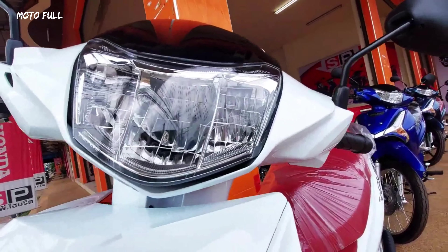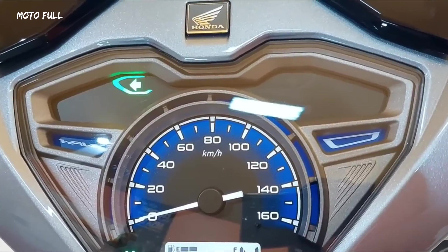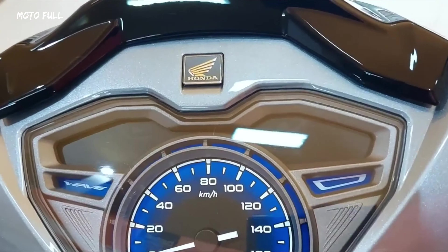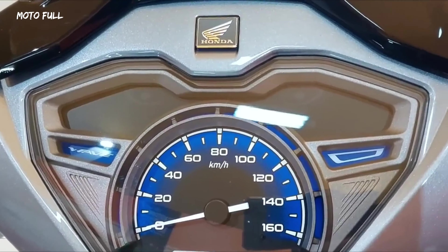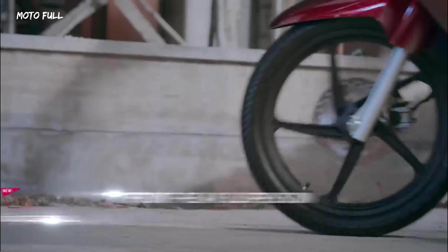For the instrument panel, an all-new meter cluster is installed using a combination analog speedometer and LCD panel located below for fuel, gear indicator, and odometer. The necessary warning lights and such are located at the top of the panel.